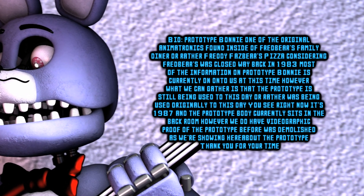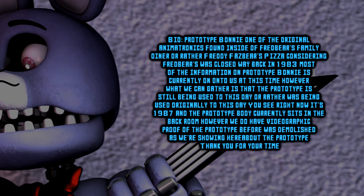The prototype is still being used. That's all we can really say. Thank you for your time.